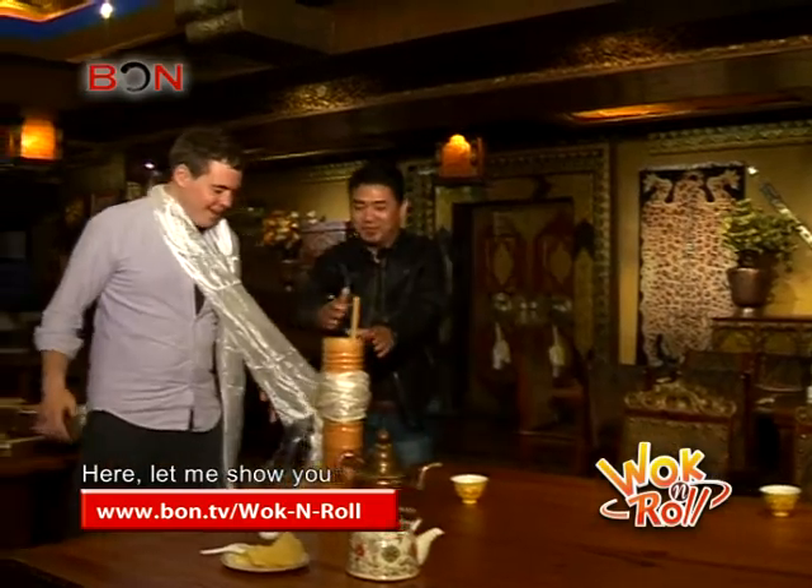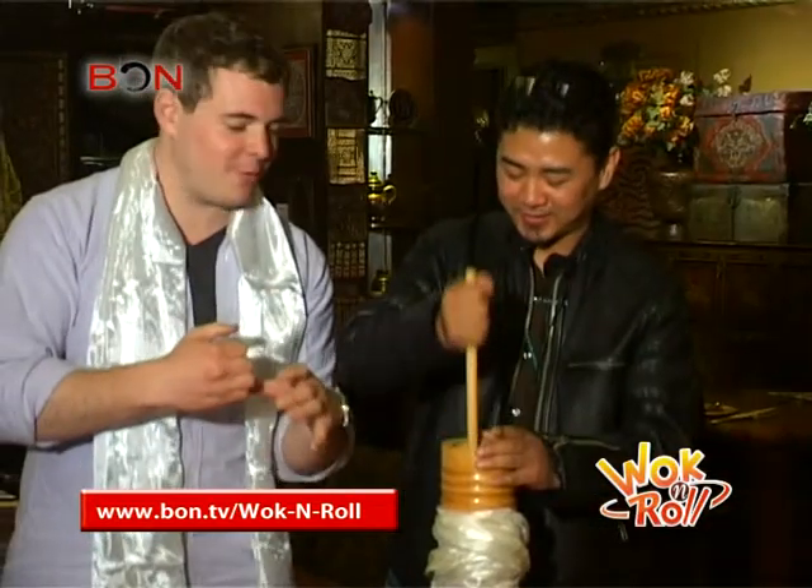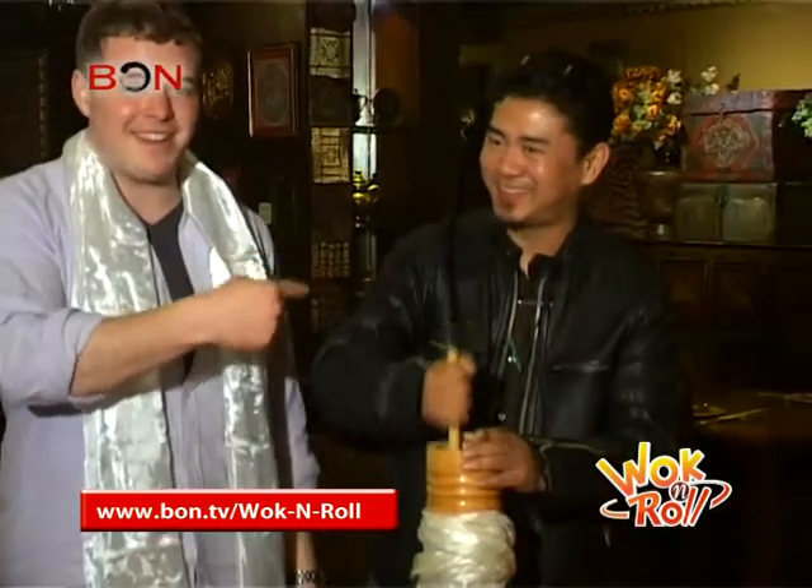Yak makes me a bit crazy. Sorry. You got to cradle the base. That man's technique right there.